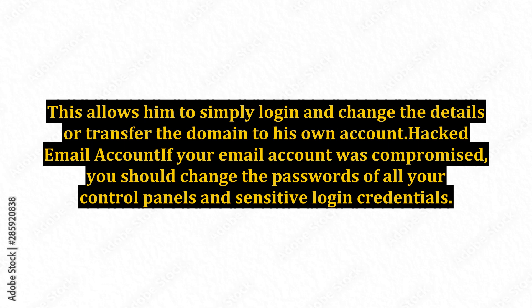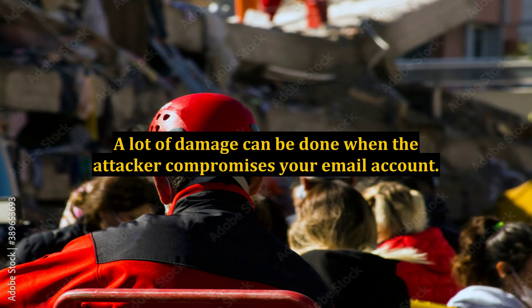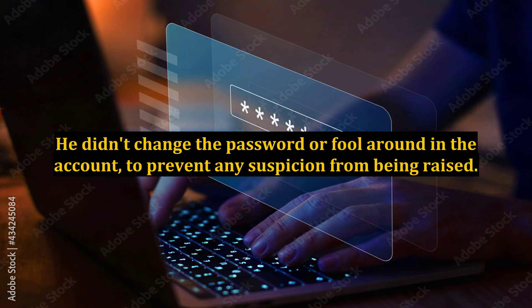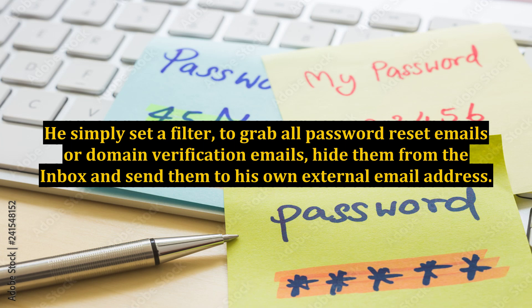Hacked email account. If your email account was compromised, you should change the passwords of all your control panels and sensitive login credentials. A lot of damage can be done when an attacker compromises your email account. In one instance, the attacker had access to the Gmail address of the domain owner. He didn't change the password or tamper with the account to avoid raising suspicion. He simply set a filter to grab all password reset emails or domain verification emails, hide them from the inbox, and send them to his own external email address.